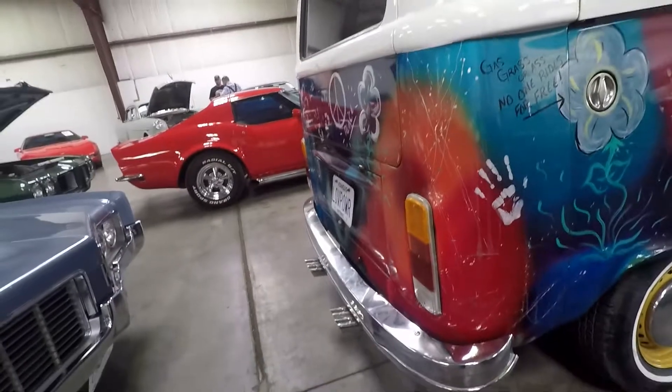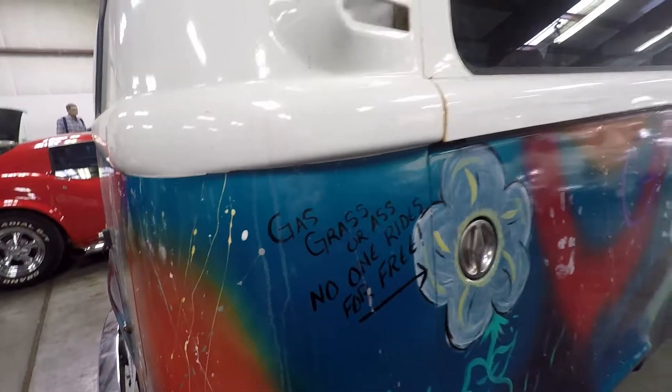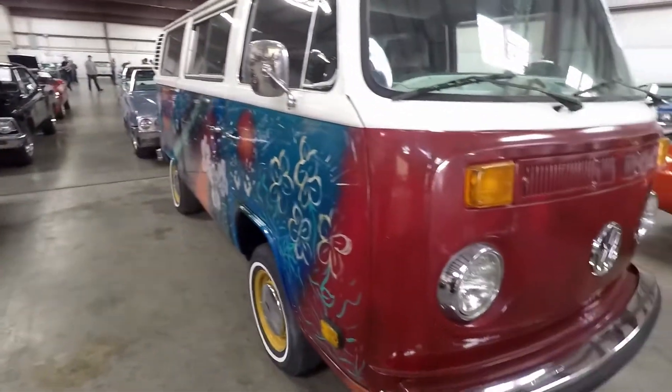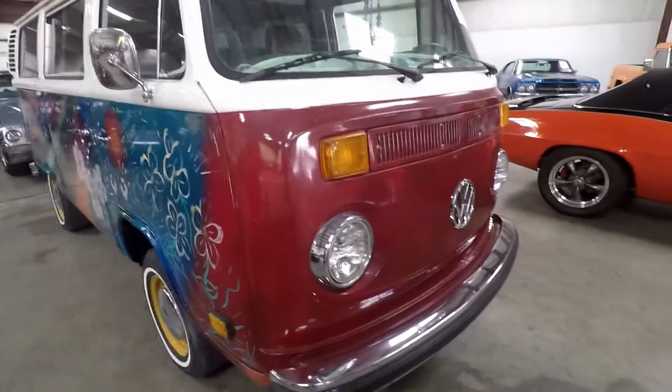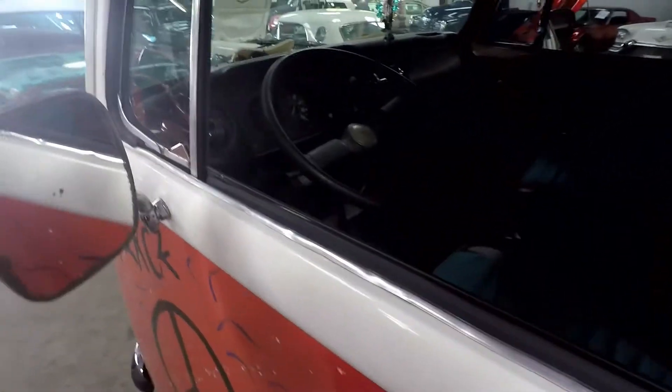"Gas, grass, or ass — no one rides for free." I wonder how much room there was; you don't see these in person driving ever. 1978 Volkswagen — it's a van wagon, slash bus, is what it says. They consider this a bus.